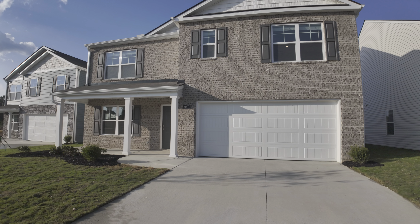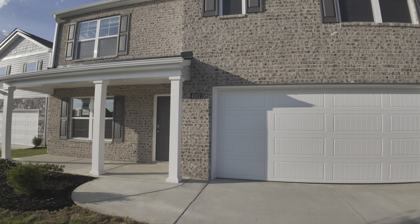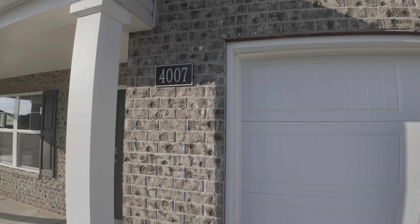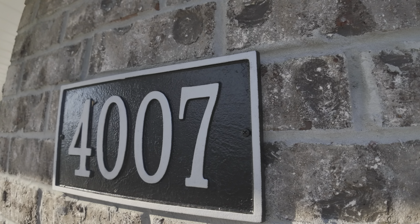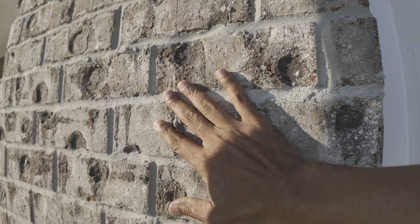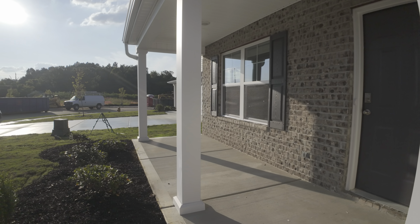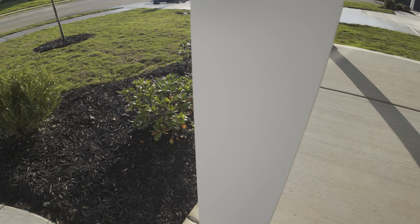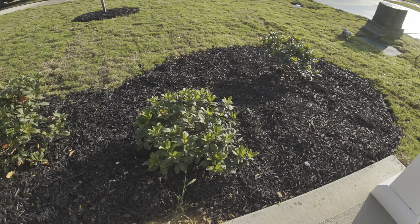Let's check inside. This is the house — it's ready to move in or to rent it out.